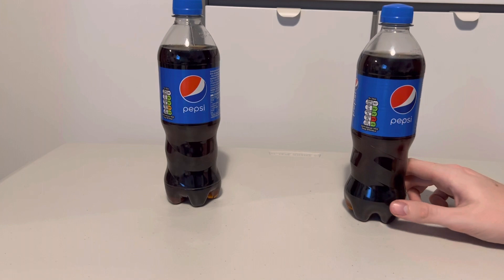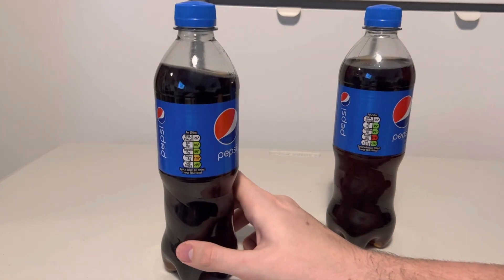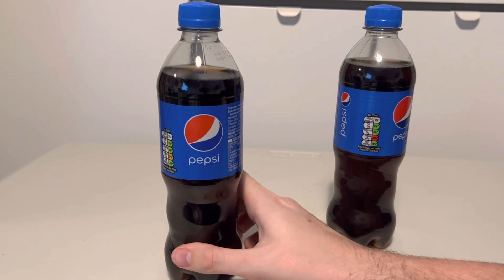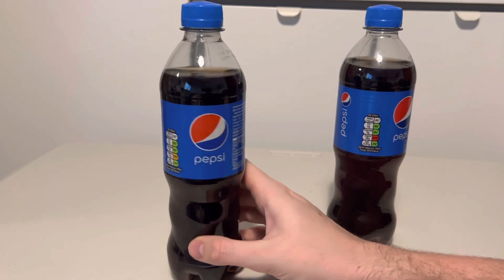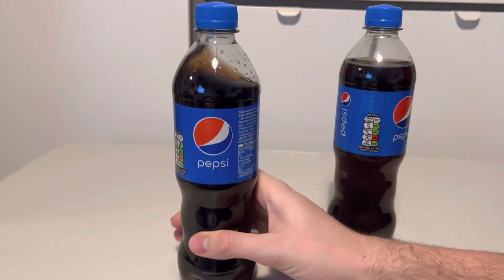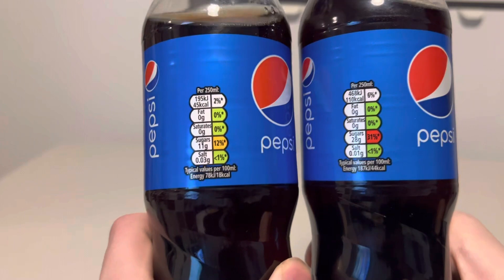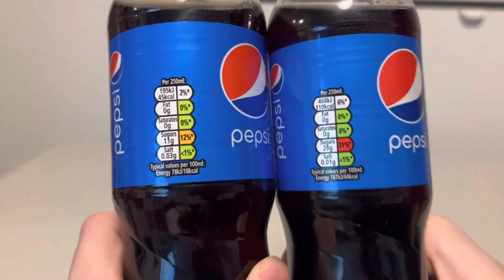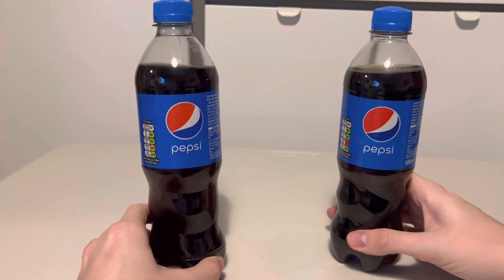Pepsi have decided in the UK to completely change the recipe and not really tell anyone. It's been really low-key; they've kept the price the same and taken pretty much all the sugar out of it, so it's basically a diet Pepsi now, but they're marketing it as a regular Pepsi.